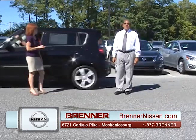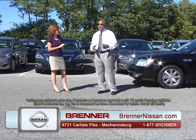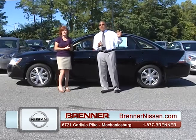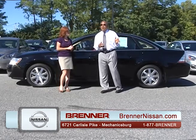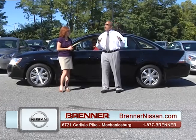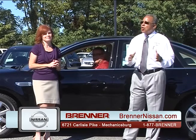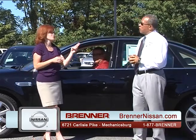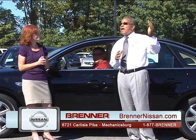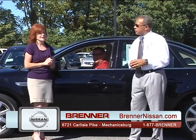Brenner Nissan has a fantastic service department. With their customer commitment, they've extended hours later than any dealership on the Carlisle Pike — open every night until 8 p.m. They feature quick lube service with no appointment needed; you're in and out in 20 minutes. There's also a full-service body shop open every day and Saturdays until noon. Two shifts run from 7 a.m. to 8 p.m., plus shuttle service and on-site rental service.